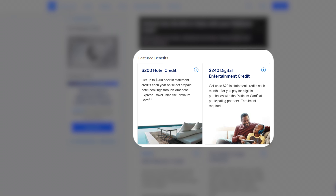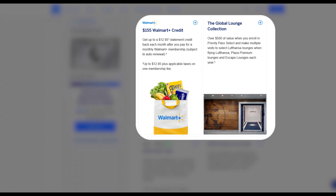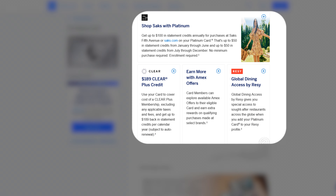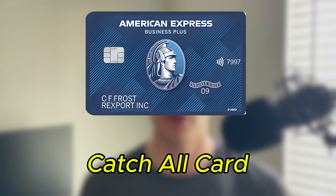The Amex Platinum, designated for travel, earns 5x points on flights and hotels through American Express and 1x everywhere else. It comes with over $1,500 in statement credits: a $200 hotel credit, $240 digital entertainment credit, $200 airline credit, $155 Walmart Plus credit, access to airport lounges worldwide valued at ~$500, $200 Uber Cash, $100 Saks Fifth Avenue credit, and $189 for Clear Plus. To summarize the trifecta usage: Platinum for all travel, Gold for all food purchases, and Blue Business Plus for everything else.